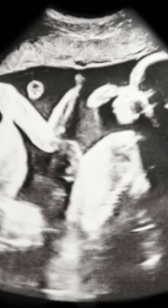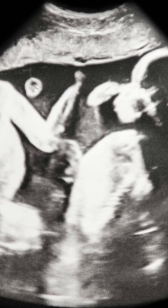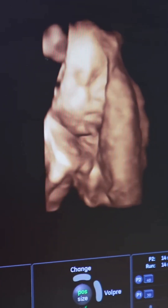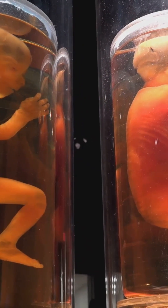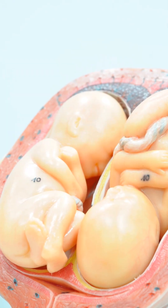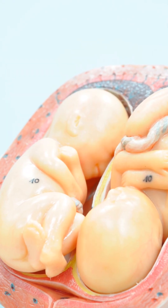The second trimester spans from week thirteen to week twenty-six. During weeks fourteen to eighteen, babies start moving, and kicks may be felt around eighteen to twenty weeks. Their skin is thin and covered with lanugo, which is fine hair. Ears, eyes and fingerprints also form during this period. By week twenty, which is the midpoint, an anatomy scan often confirms twins and checks for their growth, organs and any abnormalities. It's not uncommon for twins to show size differences due to sharing the placenta in monozygotic cases.